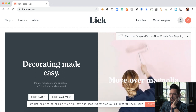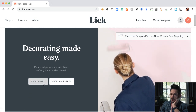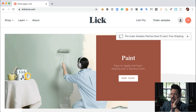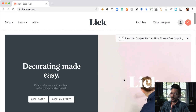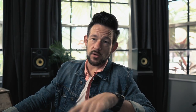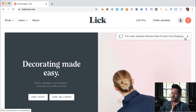Lick covers your walls — they do wall coverings of all different kinds: wallpaper and paint, with a very millennial-centric brand. Beautiful site — love the color palettes, the DIY aspect, and the everyday people painting. Nice use of video on the home page, and a call-out to get sampling online. Sampling is a great way to overcome the objection to purchasing, so I think it's brilliant that right off the top they have pre-ordering of sample patches for one pound. This doesn't look like a US-based brand.